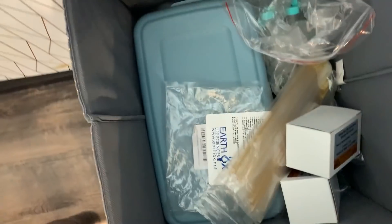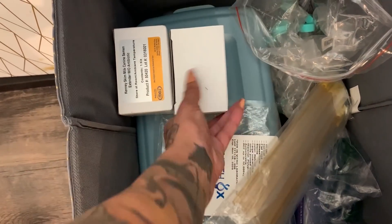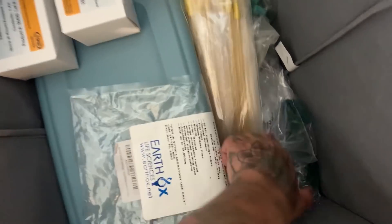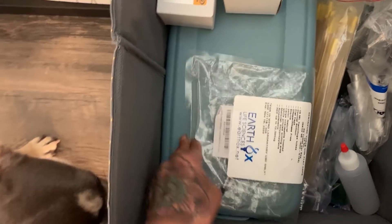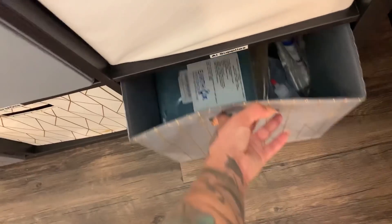The last bin is for AI supplies — AI stands for artificial insemination. I've got extender, tubes, pipettes, alcohol bottles, collection bags, and this tub is full of 12cc syringes. And now we'll move on to the closet.